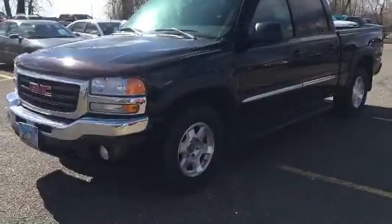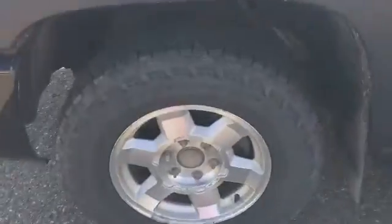Hey Blake, Derek here at Cooper Chevrolet. Just wanted to do a quick video of that 06 GMC that you and I spoke about. Alright Blake, so here it is, 2006 GMC Sierra, 88,000 miles on it.